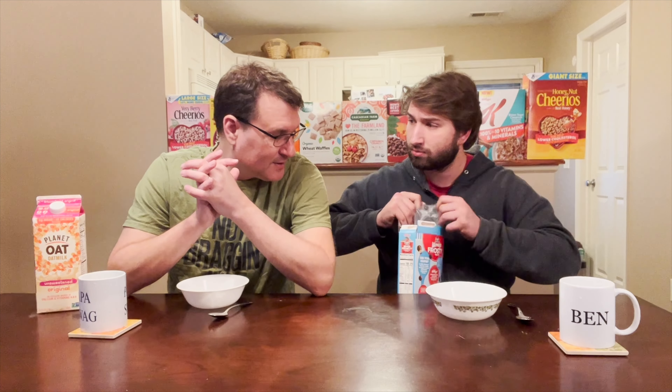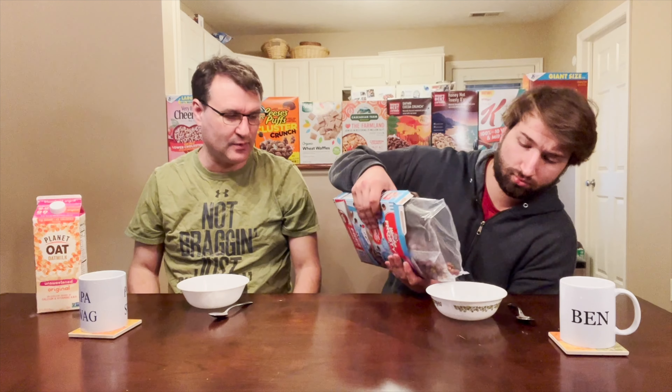My dream flavor is cookies and cream. Yeah, we already knew it was cookies and cream. Or Twix bar. I think it would be a little fun. Cotton candy seems fun. Alright, let's eat the cereal. Let's not worry about it.